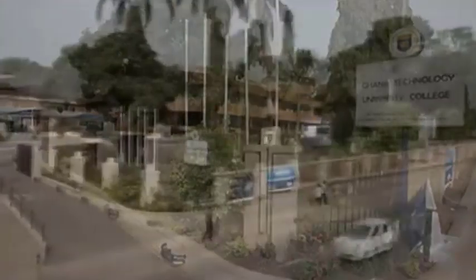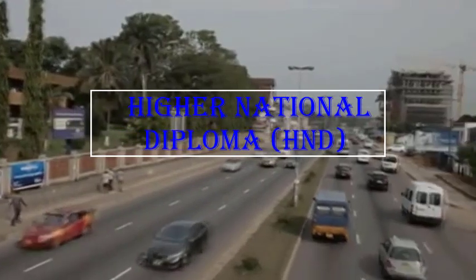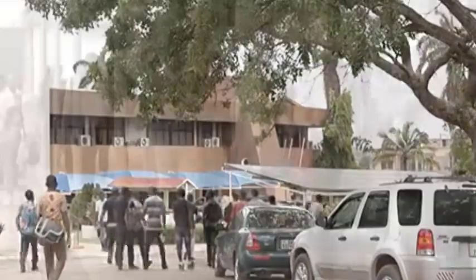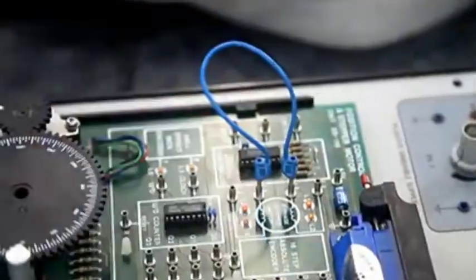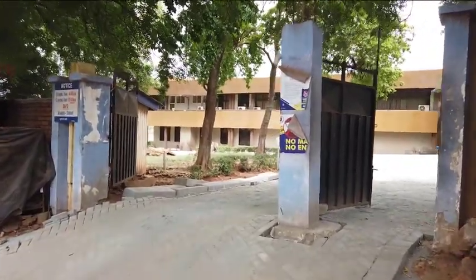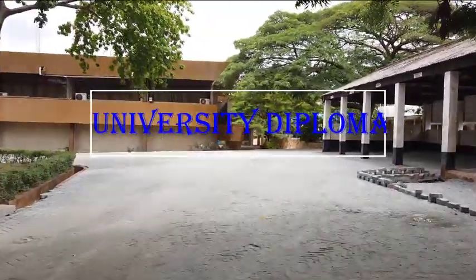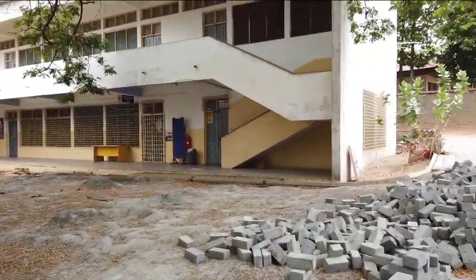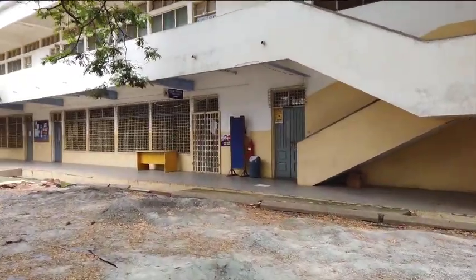Higher National Diploma (HND) applicants must have graduated with a good HND certificate of at least second class lower division, and must have acquired two years of post-HND work experience. Holders of a University Diploma with a GPA of 2.5 and above will be placed at level 300, while a GPA from 2.0 to 2.49 will be placed at level 200 in a relevant area of study.